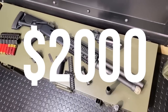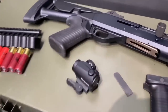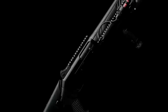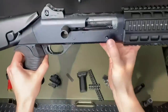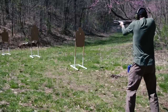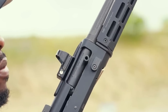Number 14. Benelli M4 Super90 — $2,000. The Benelli M4 Super90 is widely acclaimed as one of the best semi-auto shotguns on the market, renowned for its exceptional performance and reliability. Developed for military and law enforcement applications, the M4 Super90 has earned a reputation as a highly capable and versatile shotgun. At its heart is an innovative gas-operated system utilizing Benelli's patented ARGO — Auto Regulating Gas Operated — technology, which ensures reliable cycling of various loads including light target loads and heavy defensive rounds, optimizing reliability and reducing recoil.